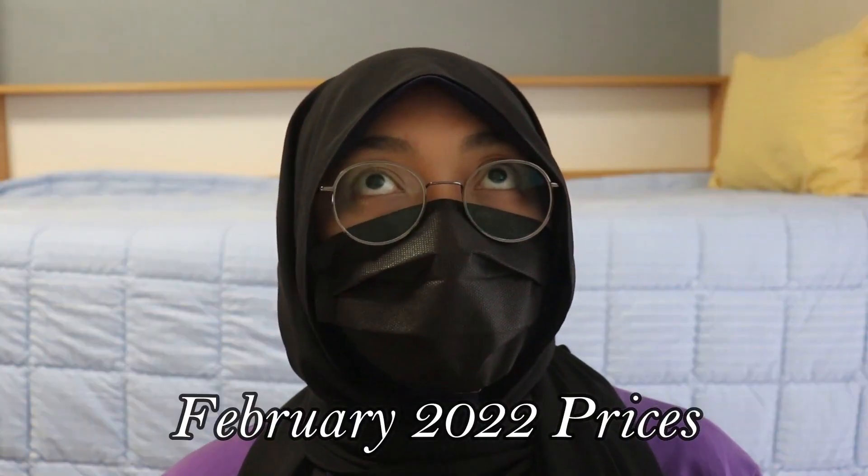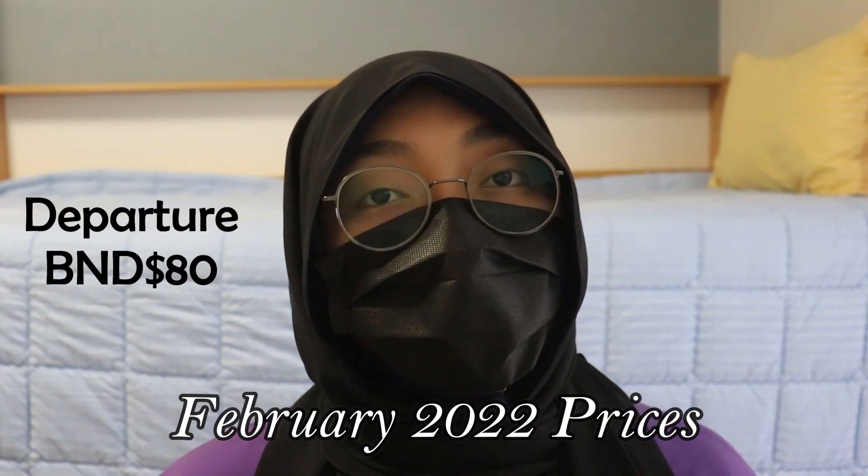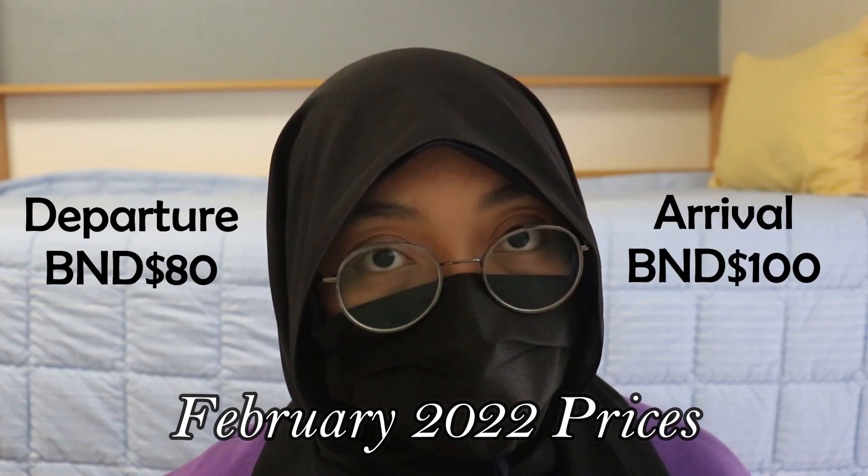During February, the payment is $80 for departure and $100 for arrival in Brunei. You also need to pay $1 for registration.